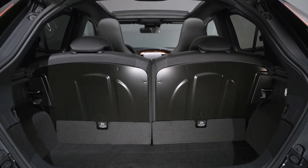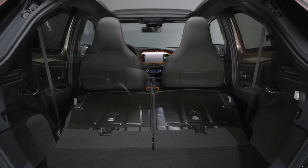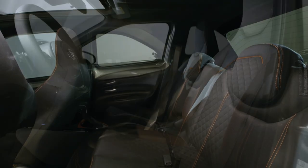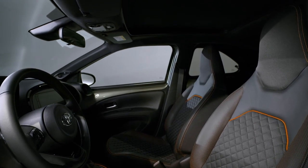Inside, there are seats for four. Boot space is compact but regular, and the rear seat splits 50-50. The rear seats have limited space, but enough for children or adults on short journeys. Up front, you sit high with good visibility and sight lines.